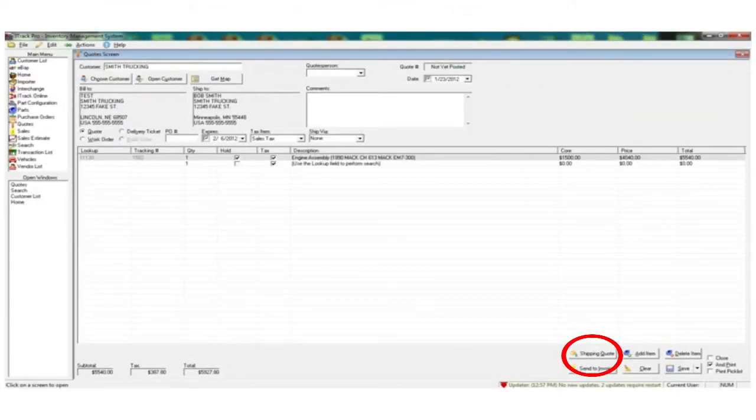You can access this new feature from the Sales screen and the Quote screen. When you click the Shipping Quote button, it will take you right into the Virtual Shipping Assistant.